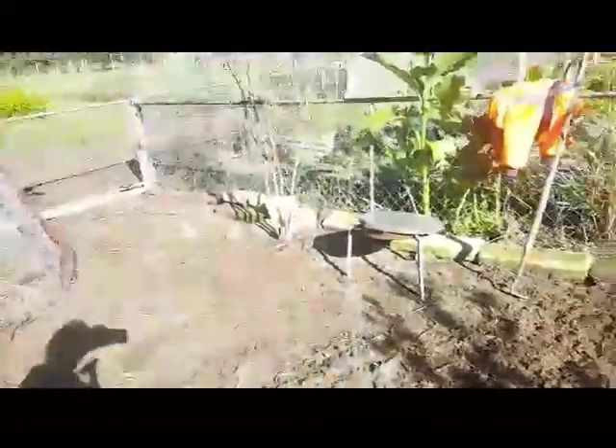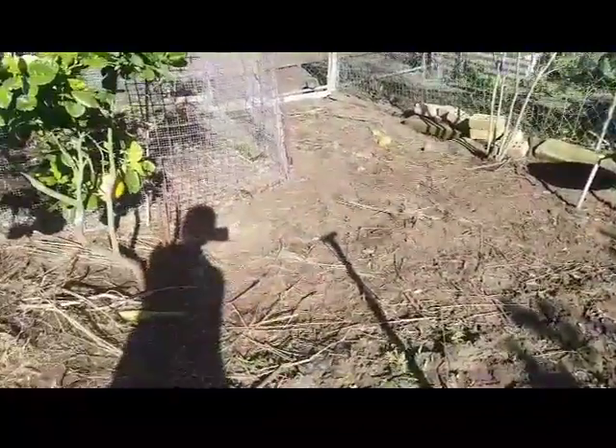Over here is where I've spread the rest of the wood mulch. I need another load to finish off this area where the weeds are coming up through, and then this area will be finished and ready for next season.